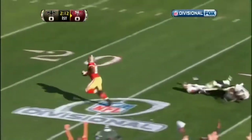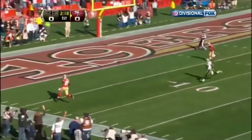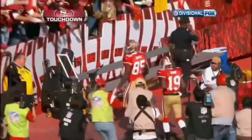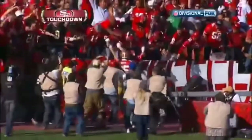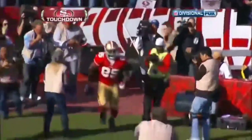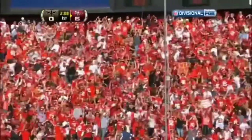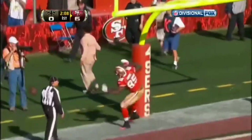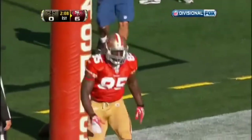Smith fires down field on second down, and Vernon Davis will take it all the way for a Niners touchdown. 49 yards. Take that, Jimmy Graham.